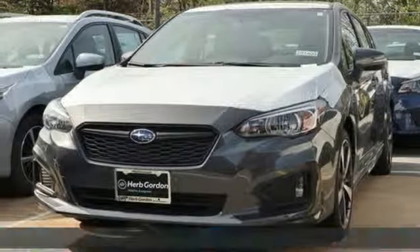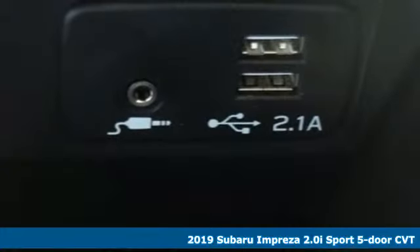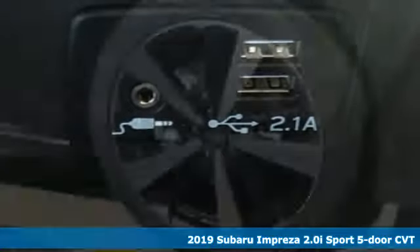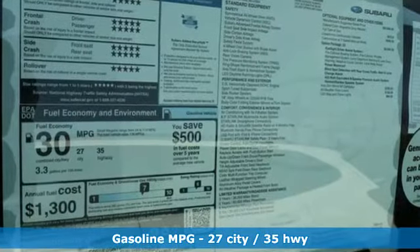It's a new 2019 Subaru Impreza. Subaru does a lot of things right with the Impreza: great safety features, impressive performance, but standard all-wheel drive? Now they're just showing off.